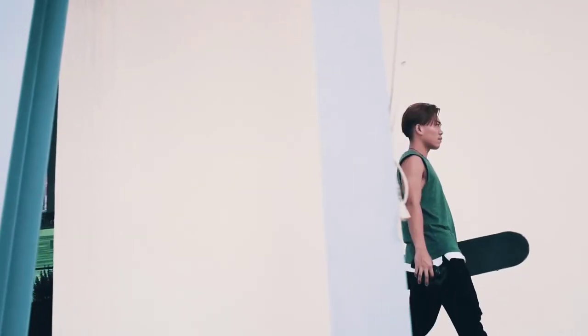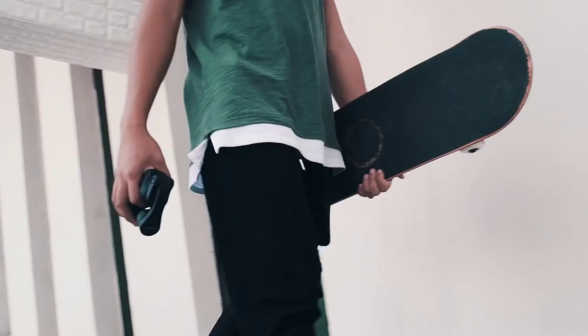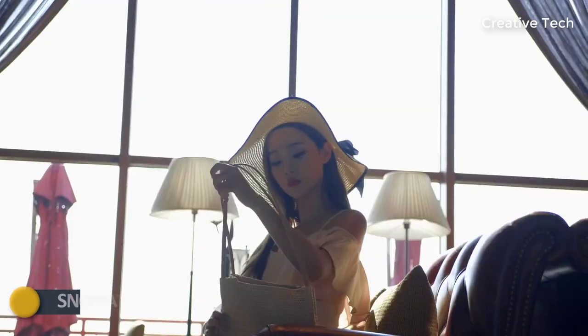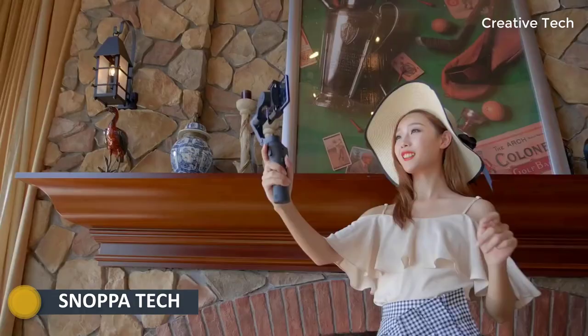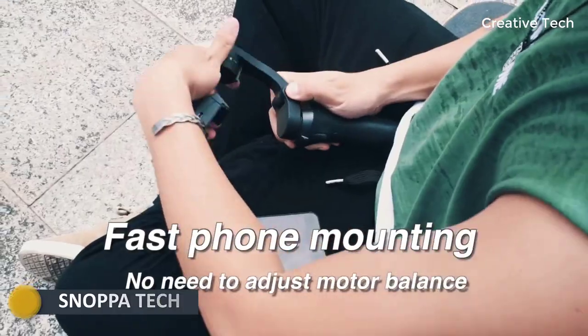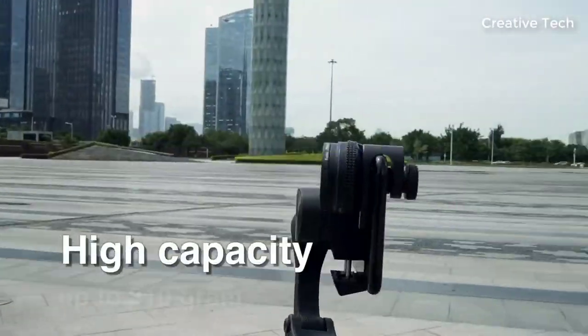Atom is the best phone filming companion. Pocket size when folded, easy for storage and carry. Light weight of only 440 grams. High payload of up to 310 grams, so the heavy wide-angle lenses are directly supported.